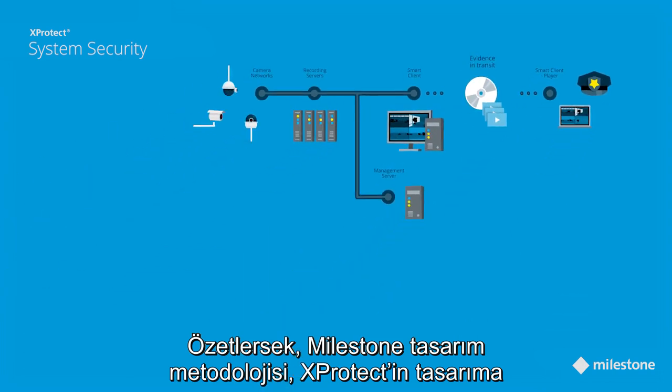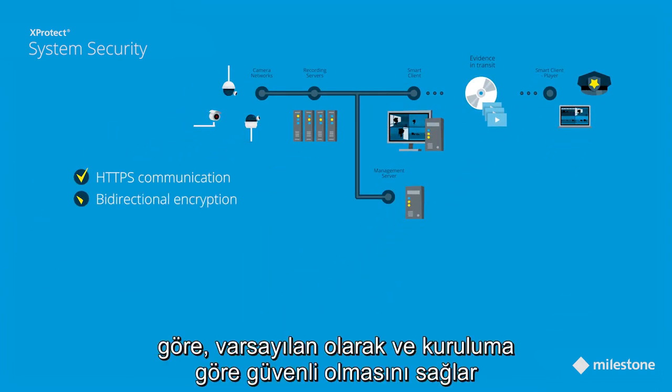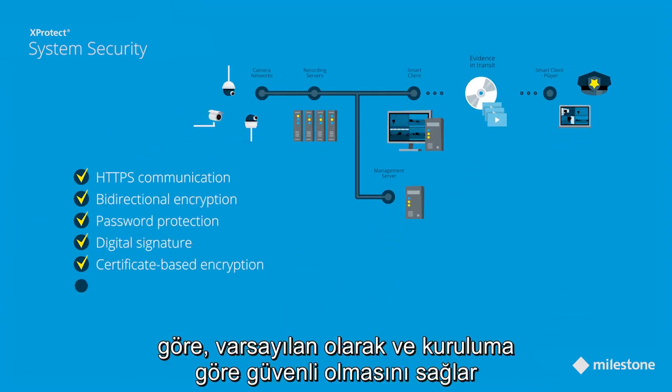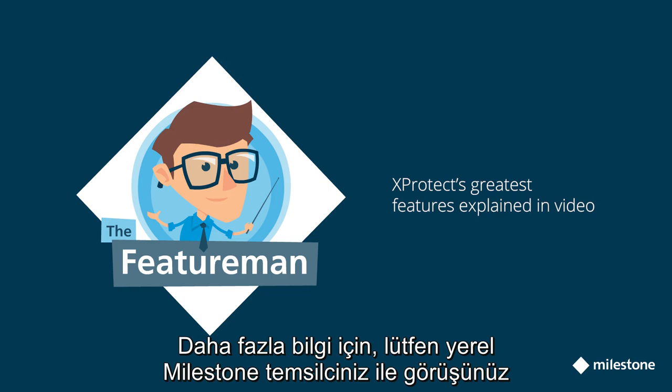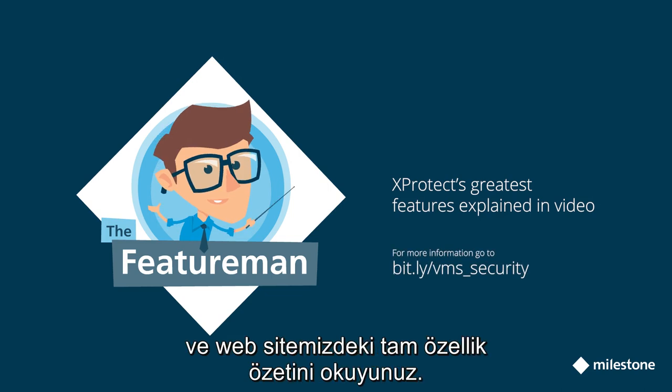To sum up, Milestone's design methodology ensures that X-Protect is secure by design, by default, and by deployment, and provides you with the best performing VMS encrypted end-to-end. For more information, please contact your local Milestone representative, or read the full feature brief on our website.